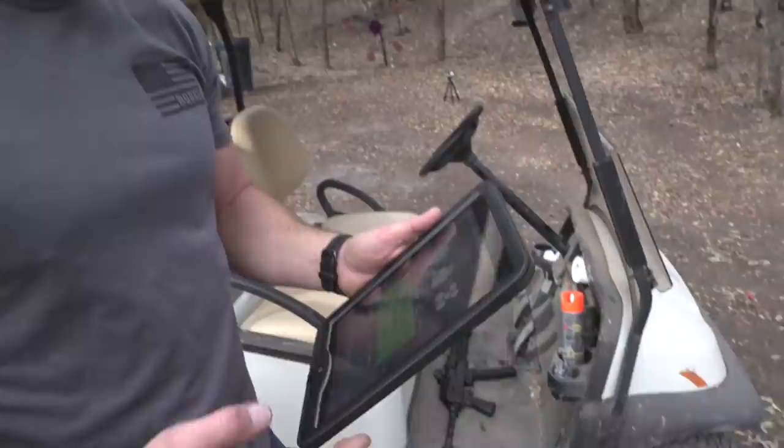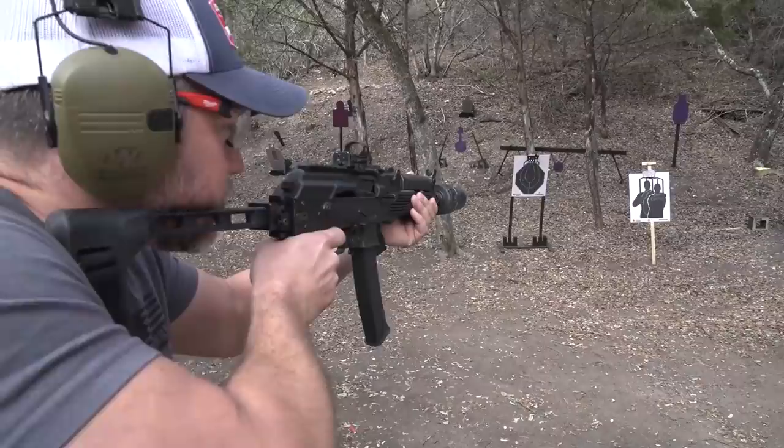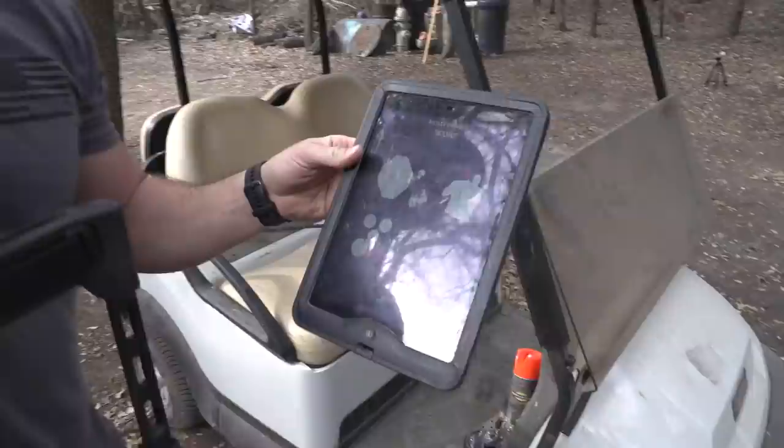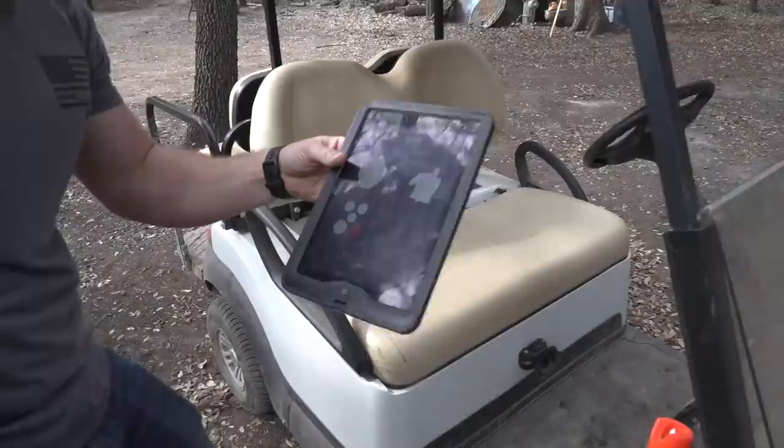Oh my gosh, guys — dude just took a hostage over there. We got to take down that bad guy real quick. Our system is rolling. Step away — I will shoot you. Put the gun down. Don't do it, man. I didn't really want to kill him, so I just shot for his arm. I hit him right there in the arm — probably disabled him. I know everyone's going to be like, never try to shoot someone's arm. As you can see, right to the center section — we got a kill.